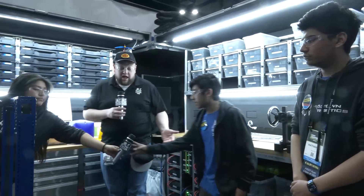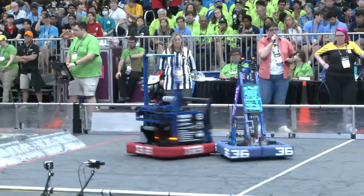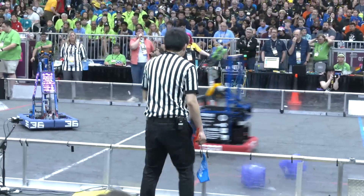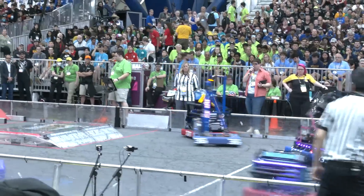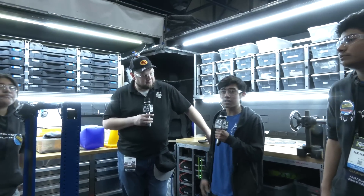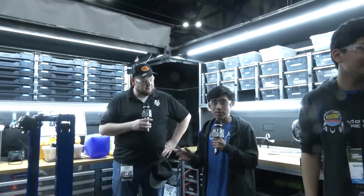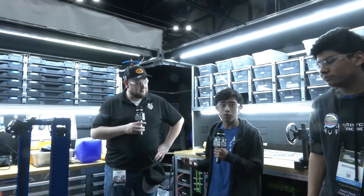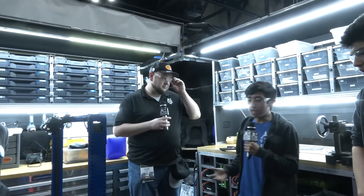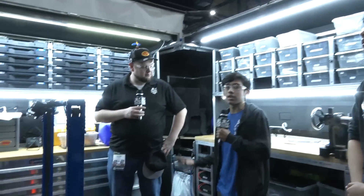Gabriel talks more about the arm and elevator. On design philosophy: as soon as they looked at the game manual, they realized many teams would build very simple, small robots. So Madtown decided to go as wide and as heavy as possible, aiming to be as unique as possible - especially for high-level gameplay like Einstein's, where there are many very good teams. Being different was the core thinking.